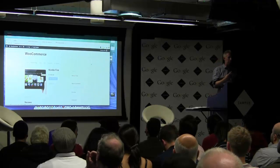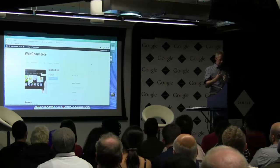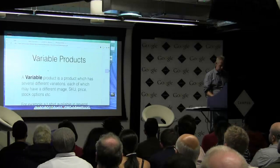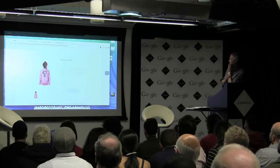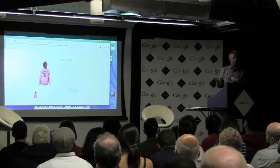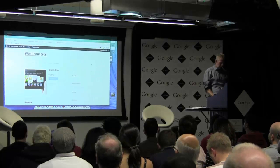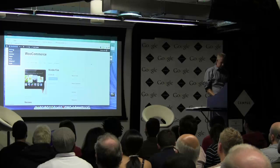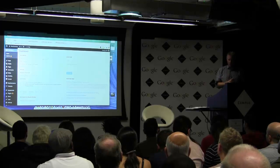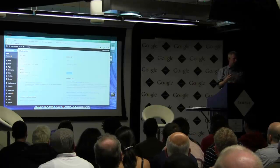The final type of product is probably the most complex — it's called a variable product. That allows you to have, for example, different sizes and different colours, and as the customer chooses a different size the price will change. This is obviously very useful. The way variable products work in WooCommerce is through attributes and terms. The attributes would be things like 'size', and the terms would be like 'small', 'medium' and 'large'. You just need to create those first.